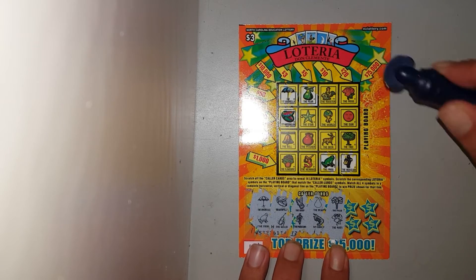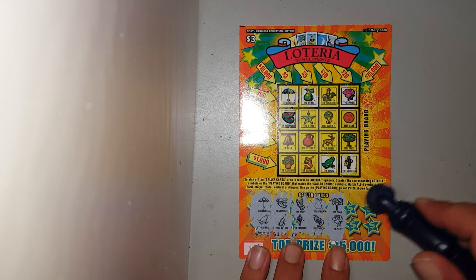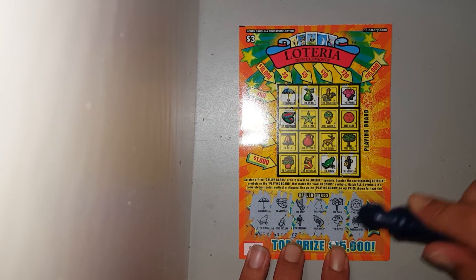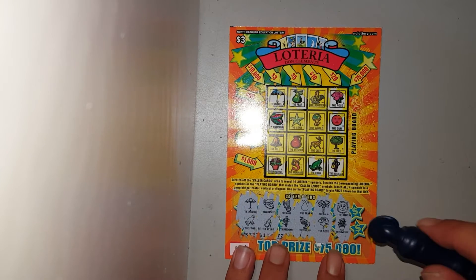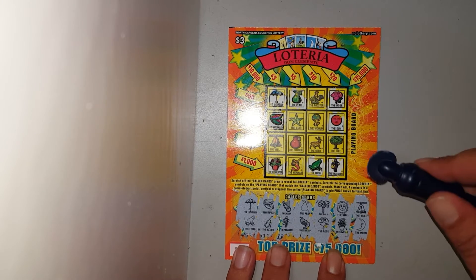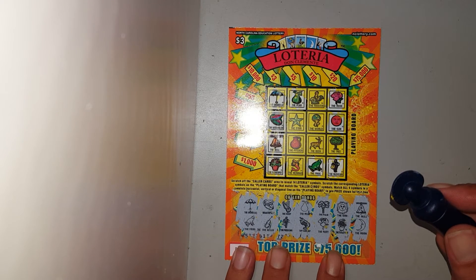Looking for a rose and a palm tree — got a rose, got a rooster, fifty bucks! Palm tree — we have a regular tree. Sun and a flower pot — flower pot, sun. Now why couldn't that be a regular tree, give us at least twenty bucks. We got a bell and a moon — bell! At least we got a winner, didn't bust. I don't see a moon though, so three dollars coming back.